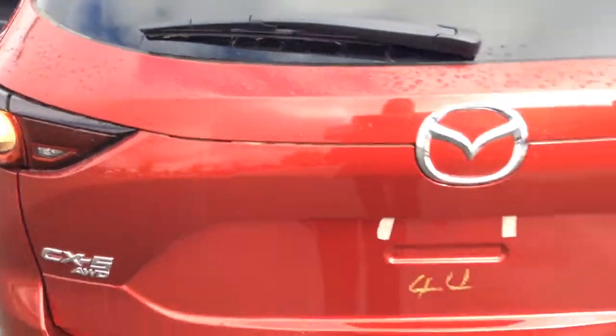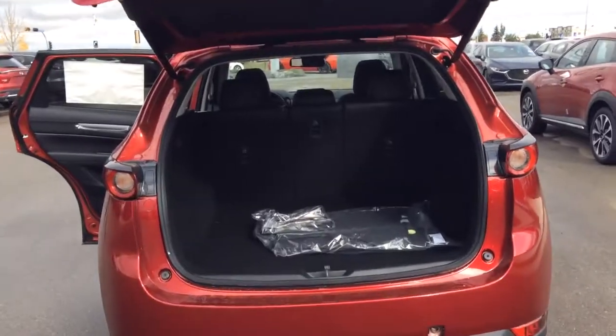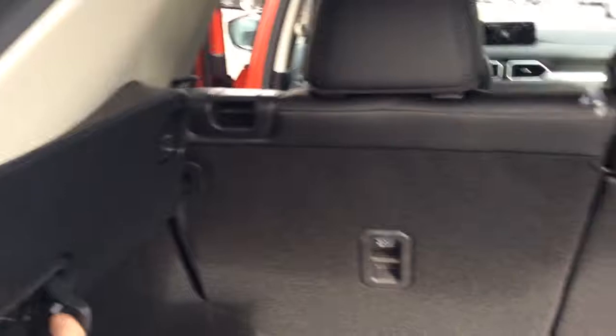Moving around to the back, you do have the power assist tailgate as well. Lots of load-through room in the back here, with the little handles there for the easy release of the seats.